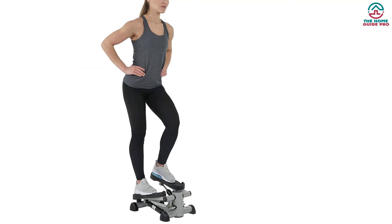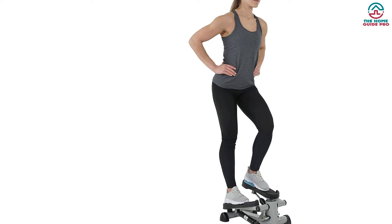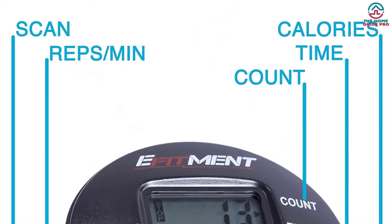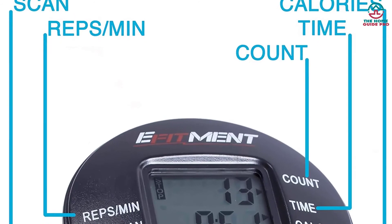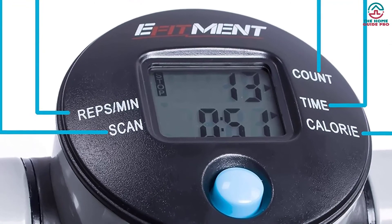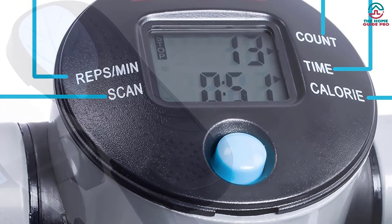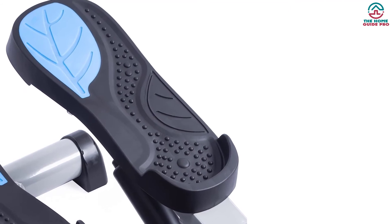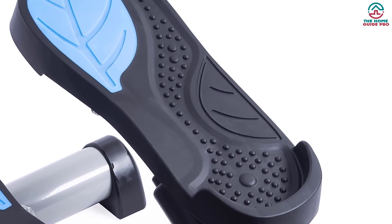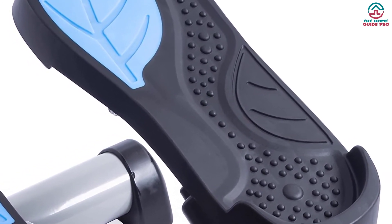As a fitness enthusiast, you will love that a computerized LCD monitor provides information about your workouts, tracking scan, time, steps, and calories burned. You will get a perfect cardiovascular exercise that makes your heart and lungs healthy and accurately workable. It has been made with heavy-duty material that makes it extremely durable. This best stair stepper provides instrumental movement which tones your full body, especially your calves, muscles, gluteal muscles, and hip flexors.